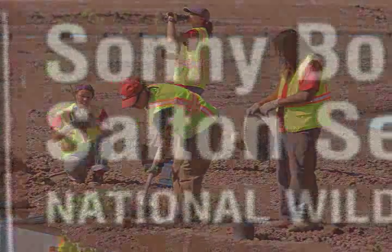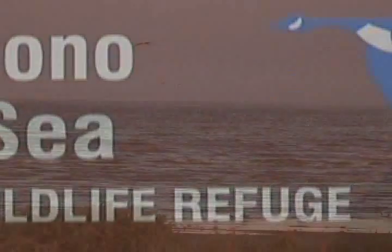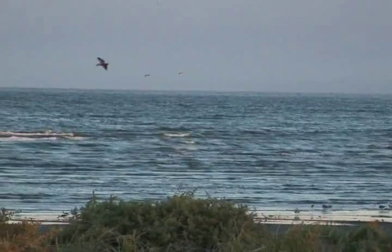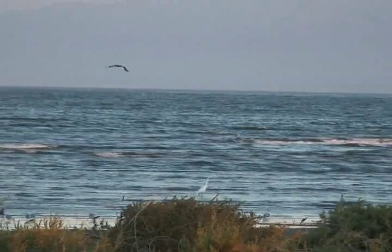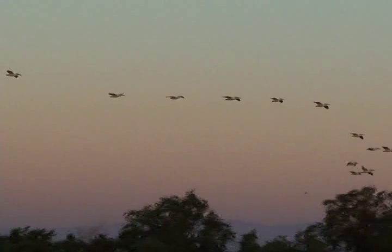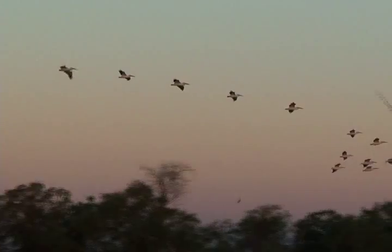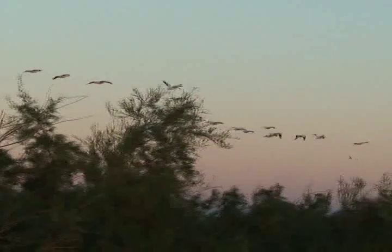Among these many efforts are the operations of the Sonny Bono Salton Sea National Wildlife Refuge for waterfowl and wading birds. Managed by the U.S. Fish and Wildlife Service, the refuge is located at the south end of the sea. The federal government is also involved through its Bureau of Reclamation and U.S. Geological Survey, which has stepped forward to assist in developing a sound and scientific base for future efforts.